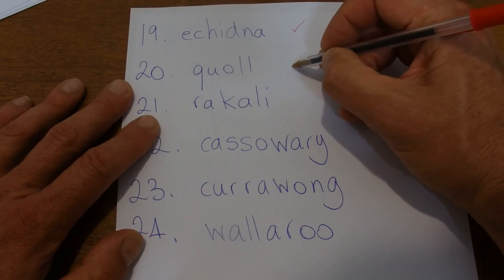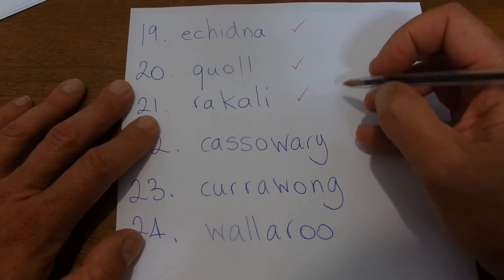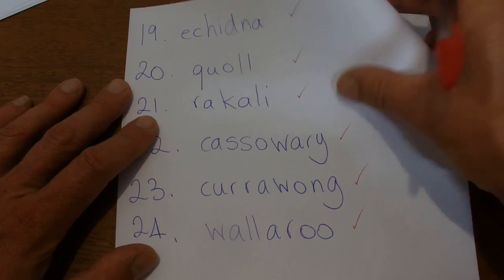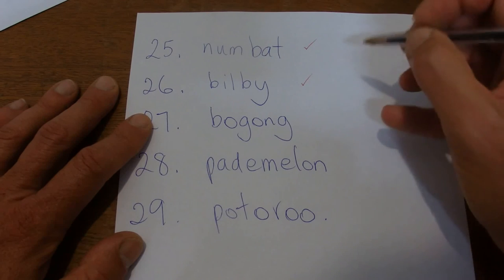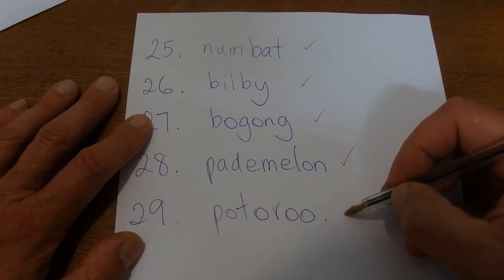Echidna — correct. Quoll — correct. Rakali — correct. Cassowary — correct. Currawong — correct. Wallaroo — correct. Numbat — correct. Bilby — correct. Bogong — correct. Pademelon — correct.